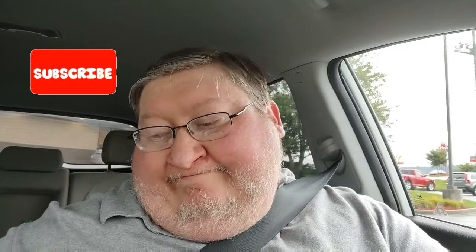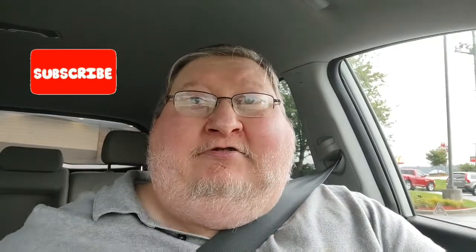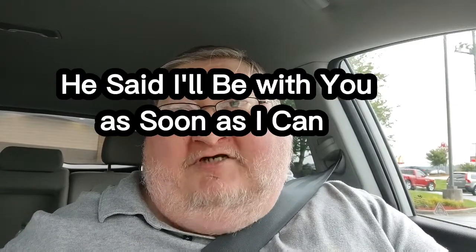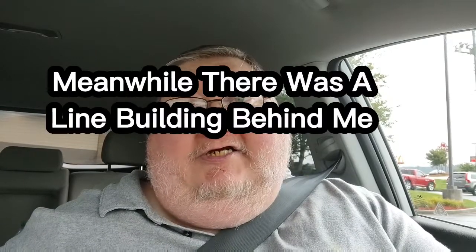First thing first before I get started, right off the bat — customer service is everything. There wasn't anyone really in line and I waited at the speaker for like five minutes, and the guy kept being kind of sarcastic the way he was speaking, so you've got to have better customer service than that. I've worked in customer service all my life. He wasn't really too friendly, so if you don't like your job you don't need to be in that position taking orders. Rant over.